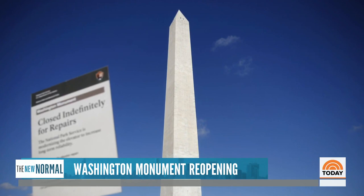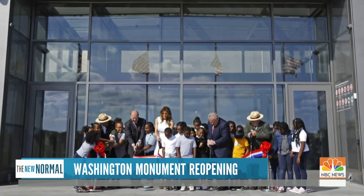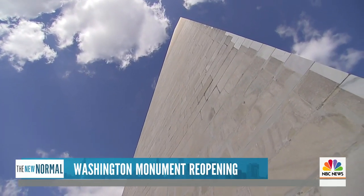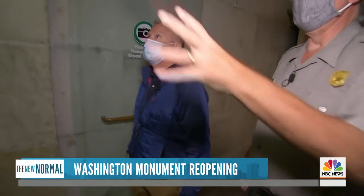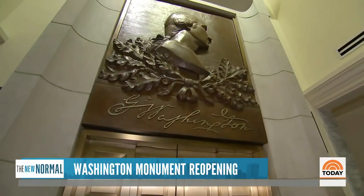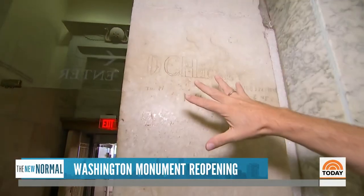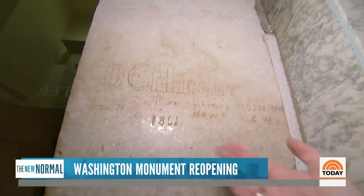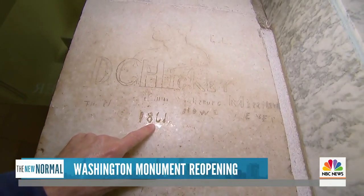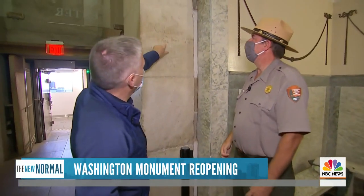After those repairs, the monument closed again for three years for elevator issues, just reopening last fall. Started in 1848, it took decades to build. Inside the base, a tribute to the nation's first president and a relic from the time of construction — remnants of what is effectively graffiti left behind by a Civil War soldier with the date of 1861.